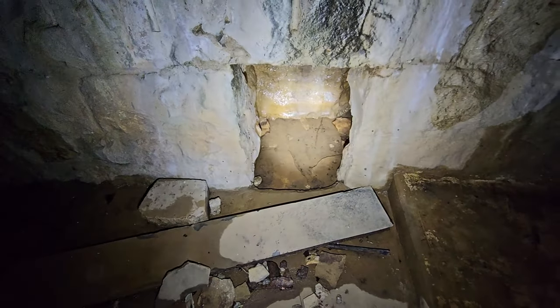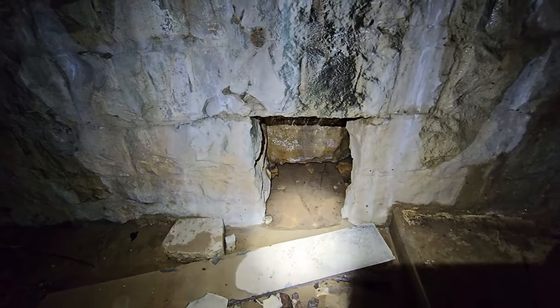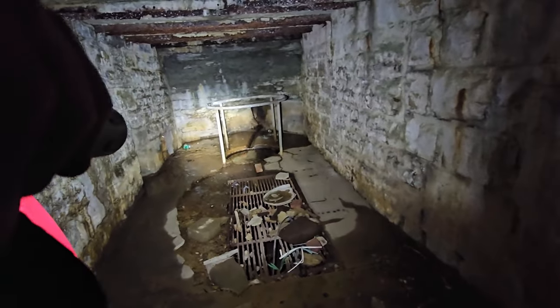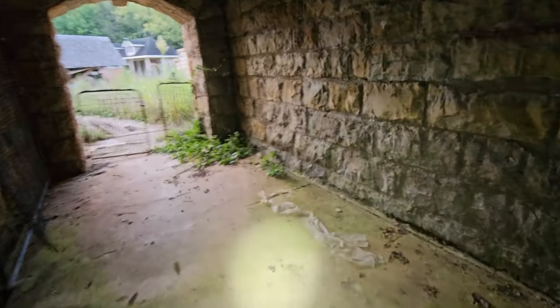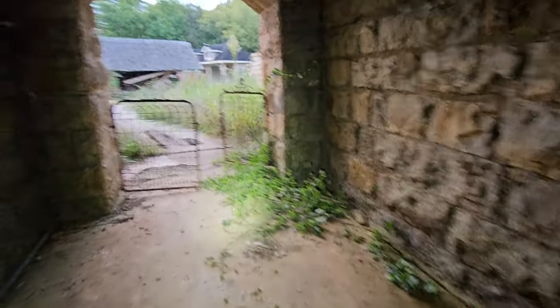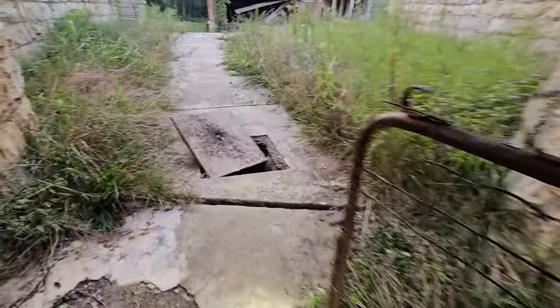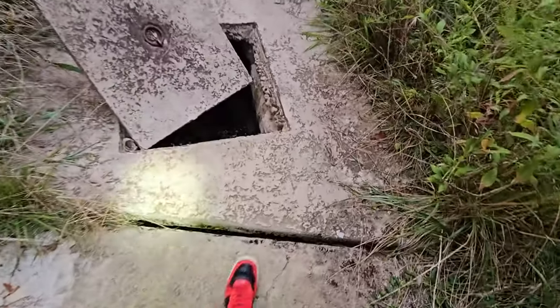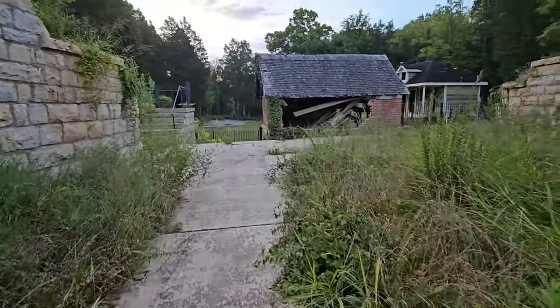And it goes that way. I think this is where they used to drain the water from the pool. Correct me if I'm wrong for any of y'all that may know what this is for, but I'm pretty sure this is for water drainage and what not. Possibly. Remember right here — this hole. It's a very cool place. Definitely different.